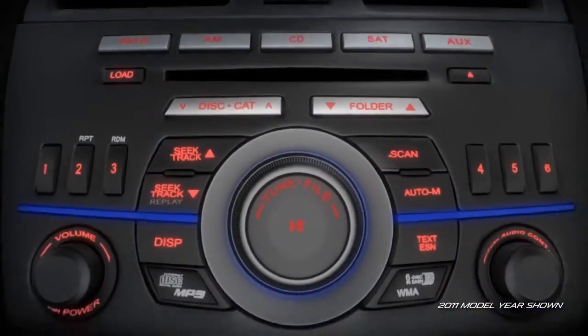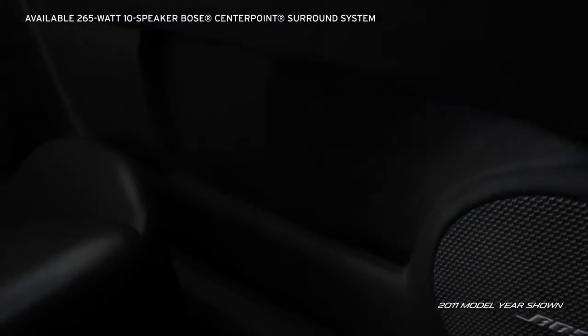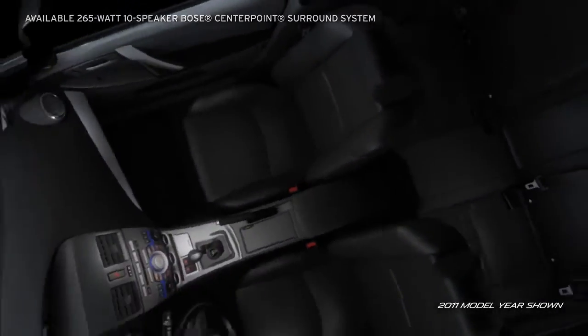An available in-dash 6-disc CD-MP3 compatible changer means no more fumbling for another disc. The available 10-speaker Bose center point surround system with AudioPilot 2 will give your driving soundtrack real punch.